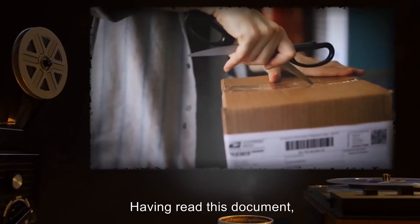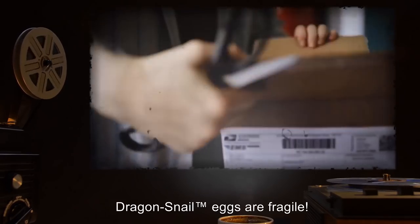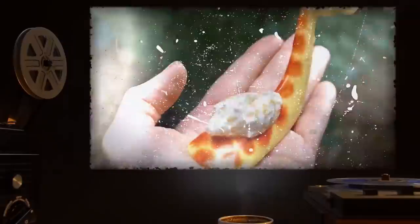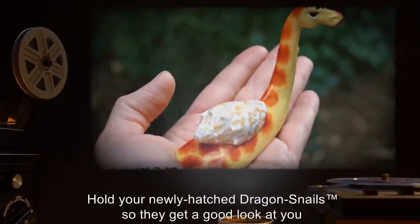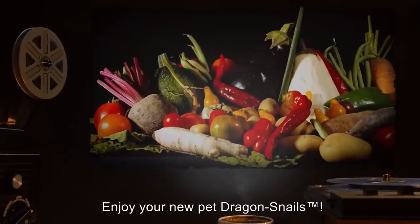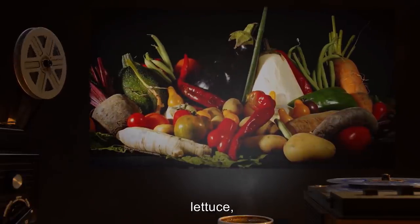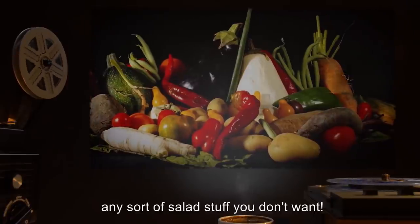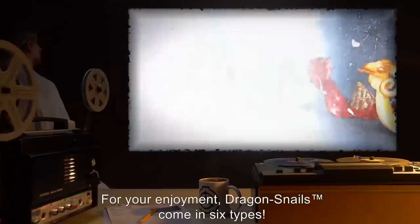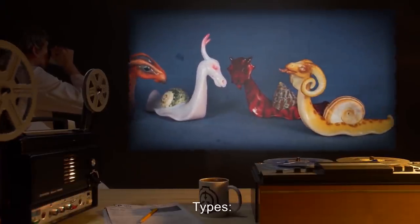Document 111-A: New from Dr. Wondertainment — Dragon Snails, the perfect pets for the fantasy-loving child. Care and hatching instructions: One — having read this document, take the eggs out of the box. Be careful, dragon snail eggs are fragile. Two — put the eggs in a warm safe place and wait seven to ten days. Three — hold your newly hatched dragon snails so they get a good look at you and think you're their mommy. Four — enjoy your new pet dragon snails. To feed your dragon snails, give your new little friends some raw veggies — lettuce, Brussels sprouts, beans, any sort of salad stuff you don't want. Remember to give them water, a small glass each once a day.